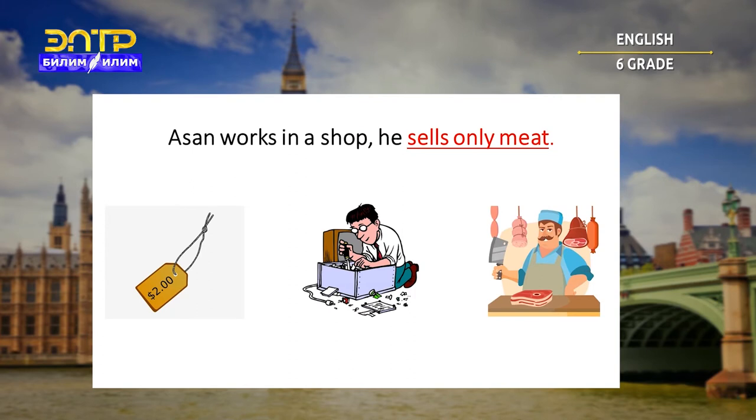Asan works in a shop — he sells only meat. Is it cheap, fix, or butcher? Let's check together. You are great — it's butcher.